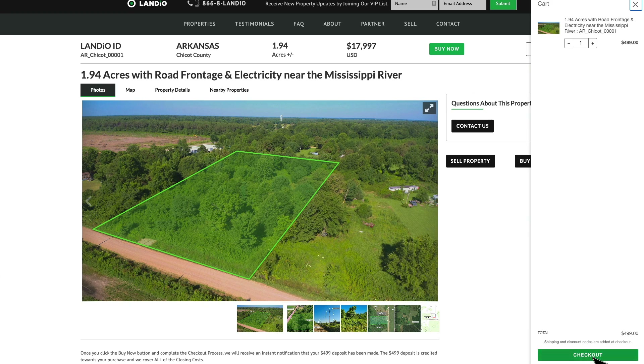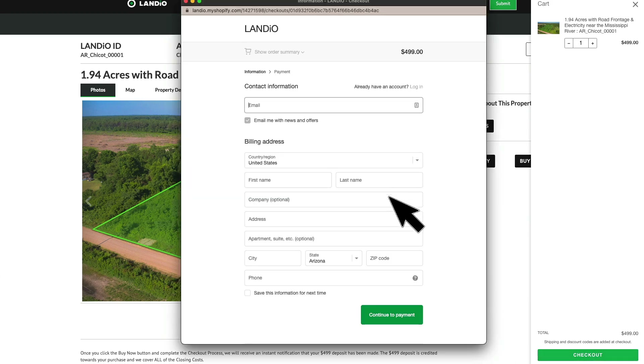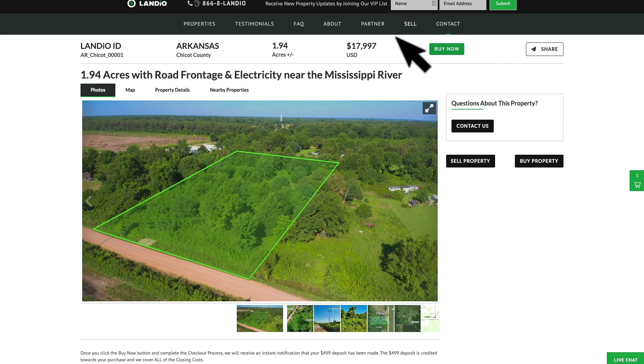Place your deposit — just click checkout. This window appears where you enter all your contact information, click continue to payment, enter your payment information, and complete the checkout process. As soon as the checkout process has been completed, the buy now button automatically turns gray and says out of stock. We only have one of each property available and we sell on a first-come, first-served basis, so the first person that places the deposit is the one that secures the property.